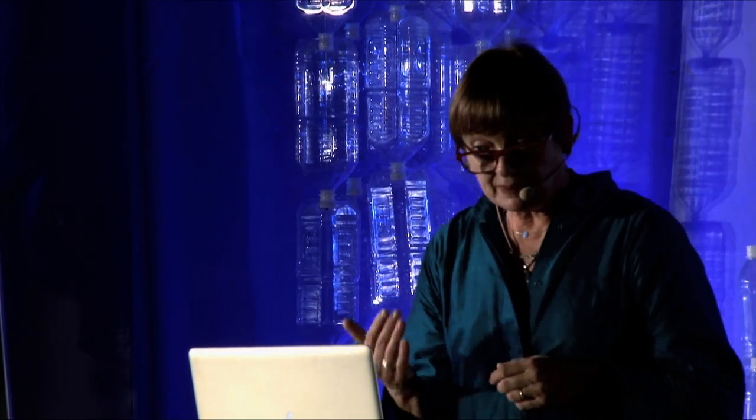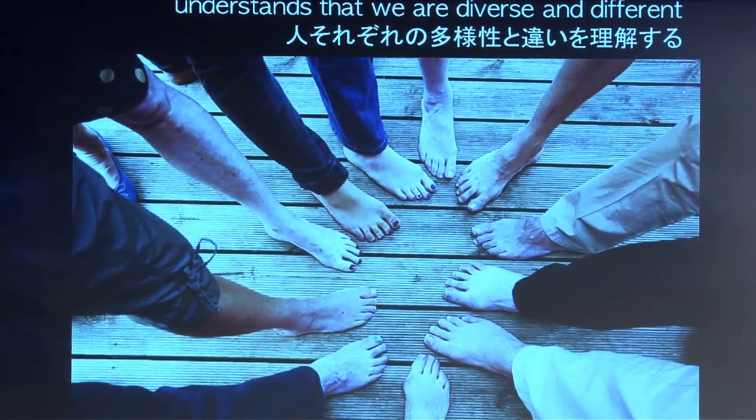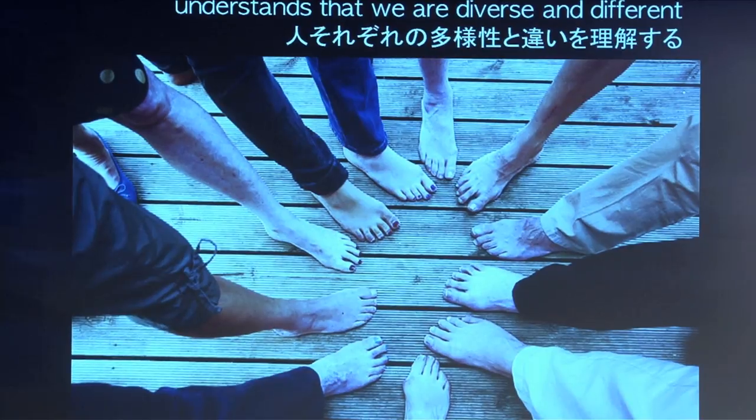What is inclusive design? It's very simple. It places people at the heart of the design process. It understands that we are diverse and different. These feet belong to my family members. As you can see, we have different feet — the same parents, but different feet. We even have different colors of nail varnish.